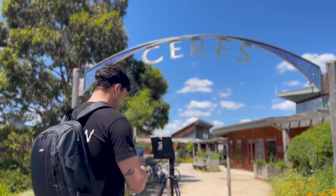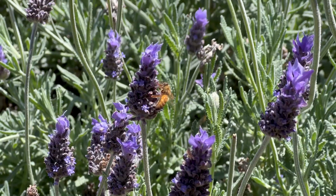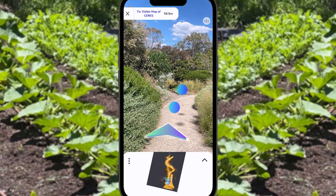Hey everyone, I'm Alex from the Capture team and we're here at Ceres today, which is an amazing community environmental garden. I'm here to showcase ARConnect's three new features today: the welcome screen, the location-based audio feature, and also guided tours or wayfinding.